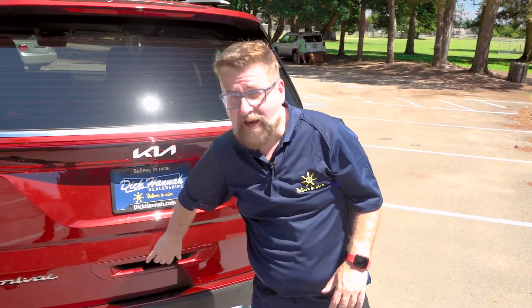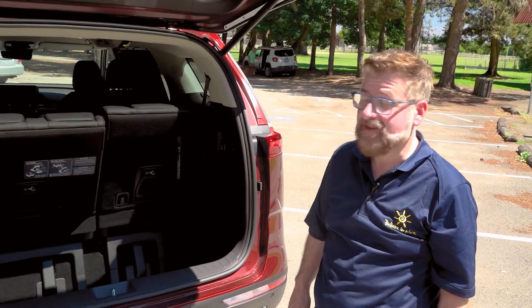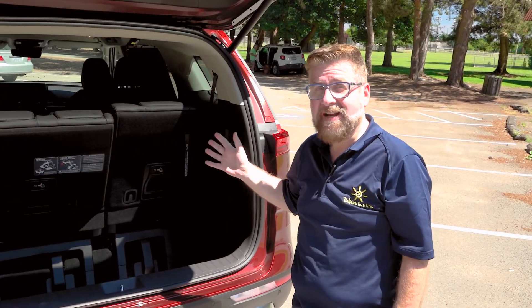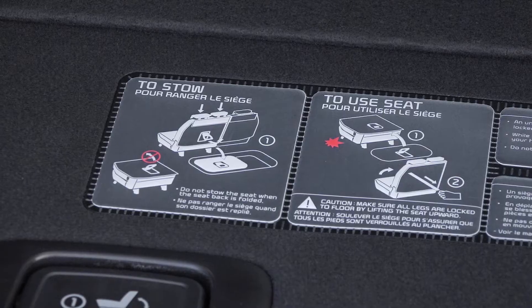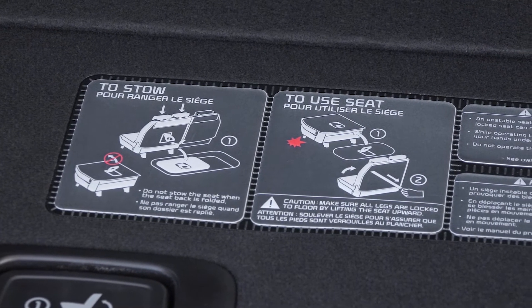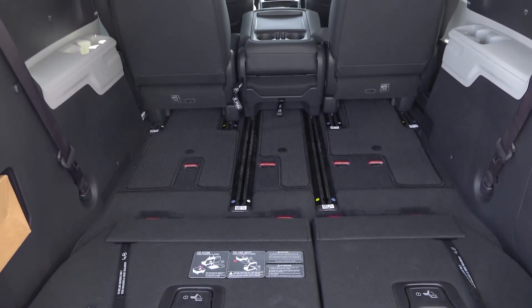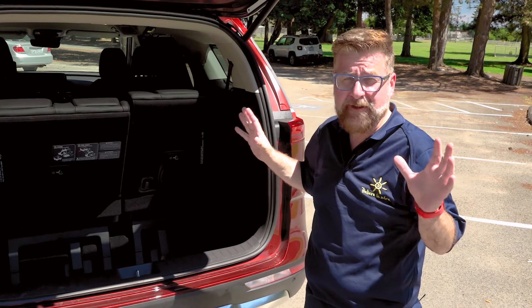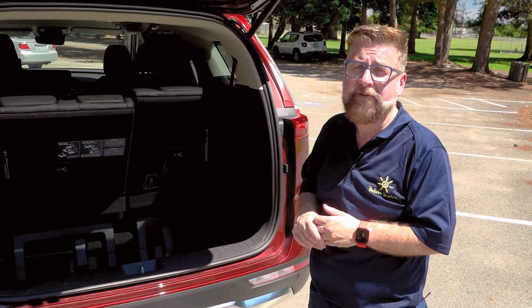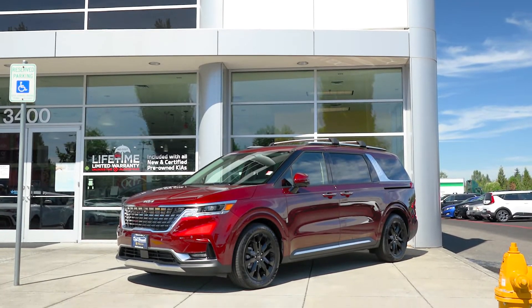Once you open up the cargo area, you'll notice huge amounts of space — similar to a medium-size or midsize truck bed. You can fold the third row down into the floor of the vehicle. Before it's folded, you get about 45 cubic feet of cargo space due to that big drop in the floor. If you put all the seats down and flatten everything except the front two seats, there's about 145 cubic feet of cargo space. That is absolutely massive for something this size.